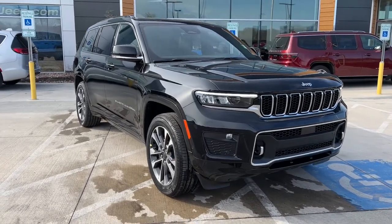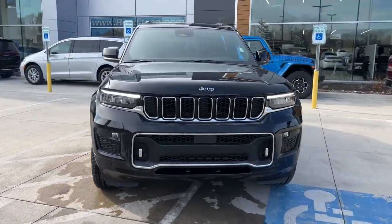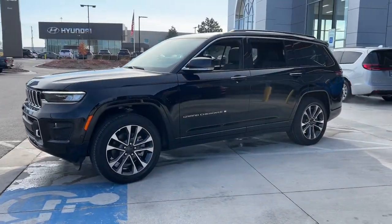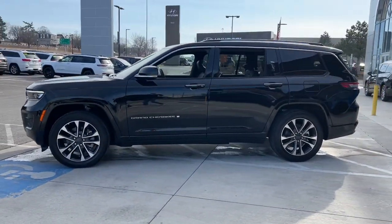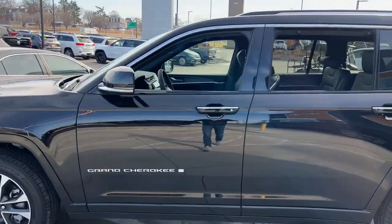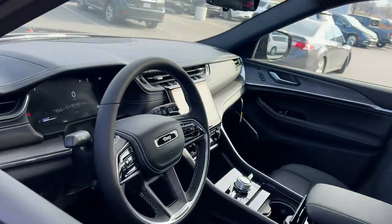You'll have love at first sight with the 2023 Jeep Grand Cherokee. The Grand Cherokee keeps you safe, connected, and entertained while you explore your world in confidence and refined luxury. These are just some of the great options this vehicle comes with.